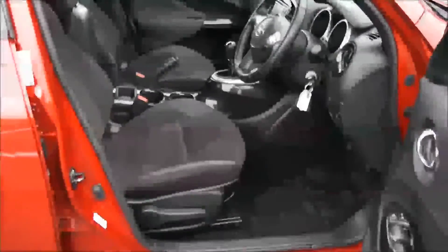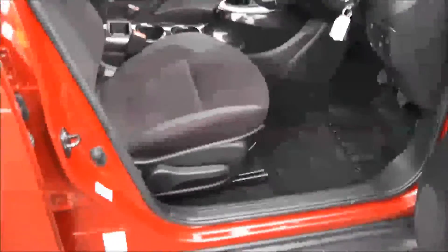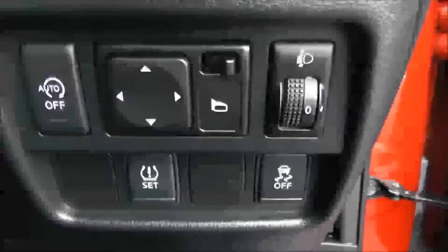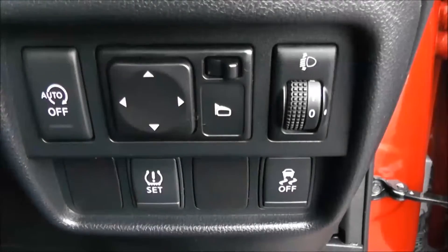Moving into the front of the vehicle. You have the same cloth interior running right the way through to the front with a height adjustable driver's seat. Moving to the right side of the steering wheel, you have all your various lighting controls, including your electric mirror adjustments and your auto stop-start technology.